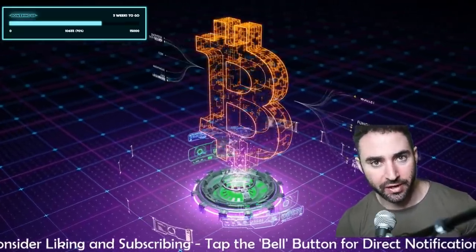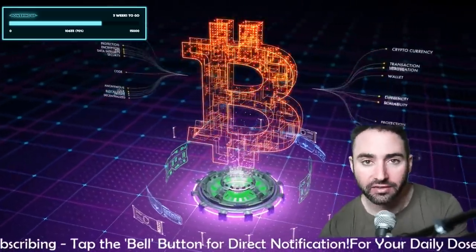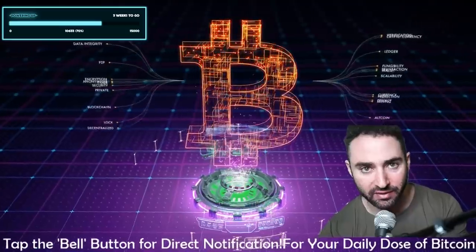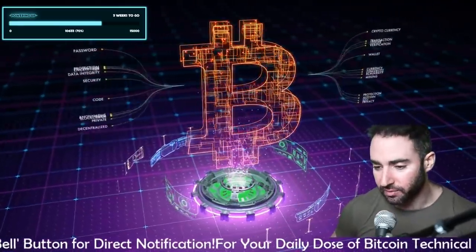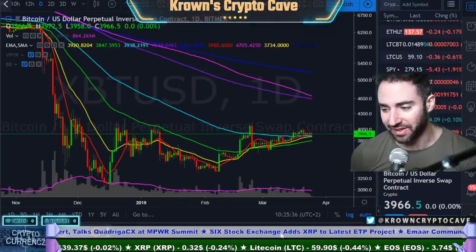Welcome back to Crown's Crypto Cave, wishing you a very happy and healthy start to your cryptocurrency Monday week. Let's get into the live scene right now, as Bitcoin has been doing very little since we last spoke.